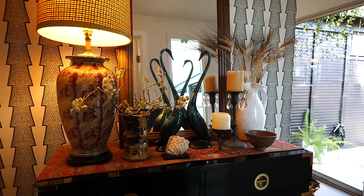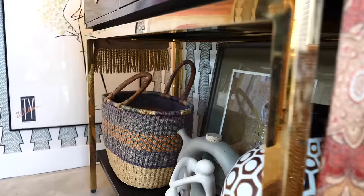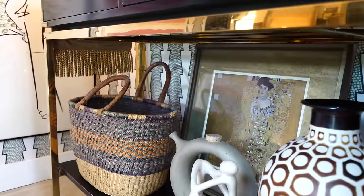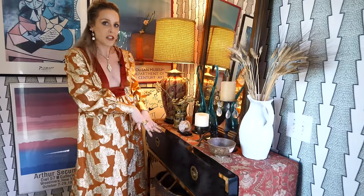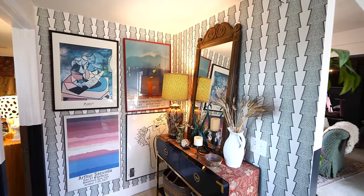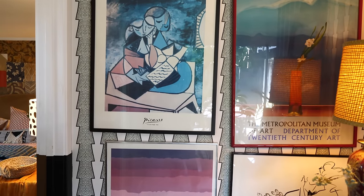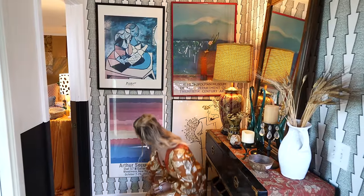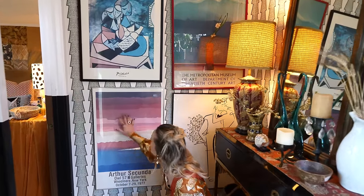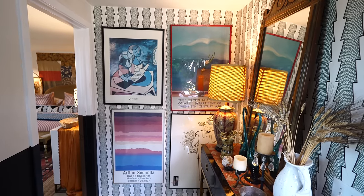I honestly just spent years finding all of this stuff. There's a great basket here — a gift from a friend — that I use as a catch-all for shoes or things lying around. Behind me is a bunch of vintage art posters. I really love vintage art posters; I love that they often have the date on them. Something that makes me very excited is when I see a date — this one is from 1977 in New York. I love knowing the history of the art poster. It's a collection of different types of art, very graphic and very bold.